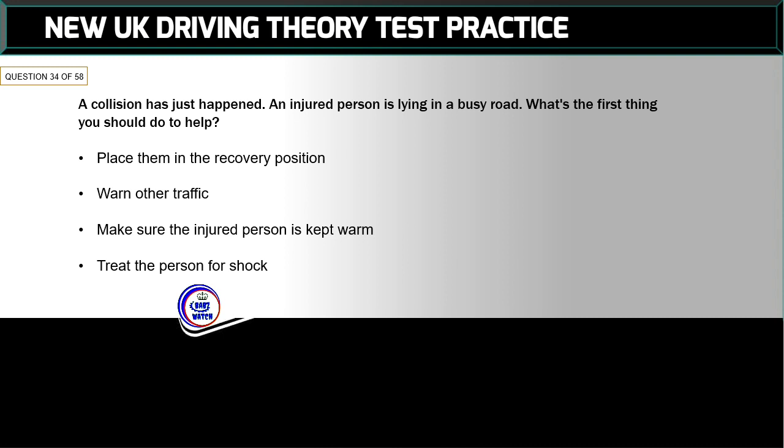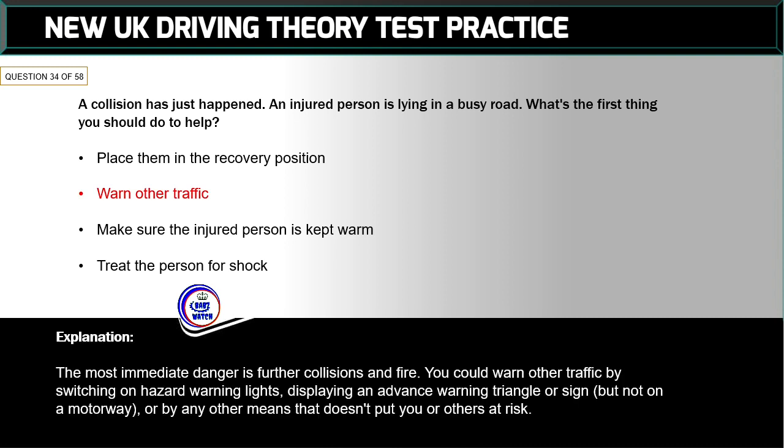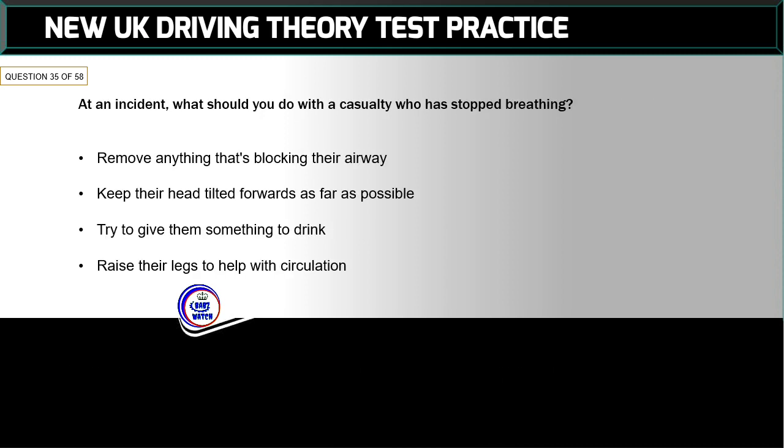Question 34 of 58: A collision has just happened — an injured person is lying in a busy road. What's the first thing you should do to help? The correct answer is: warn other traffic. The most immediate danger is further collisions and fire. You could warn other traffic by switching on hazard warning lights, displaying an advance warning triangle or sign (but not on a motorway), or by any other means that doesn't put you or others at risk.